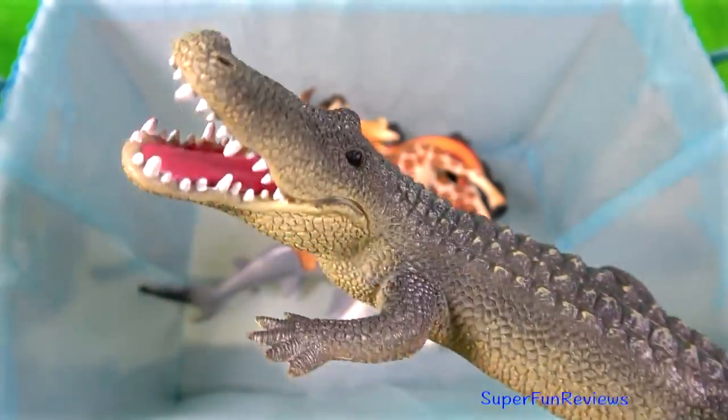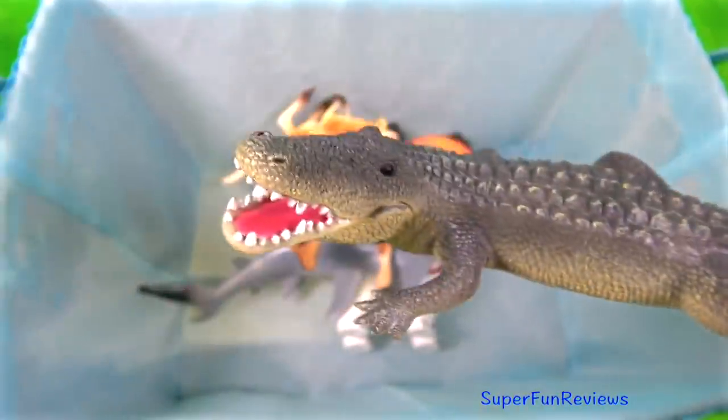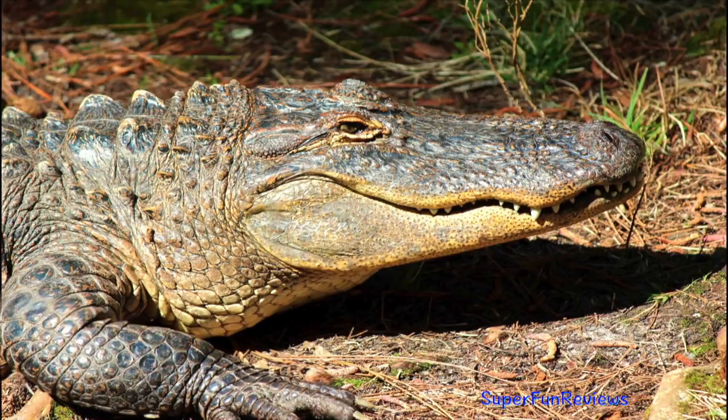The alligator. Like other crocodilians, are large animals with powerful tails that are used both in defence and in swimming. Their eyes, ears and nostrils are on top of their long head.